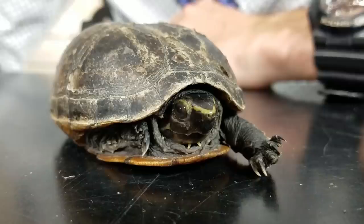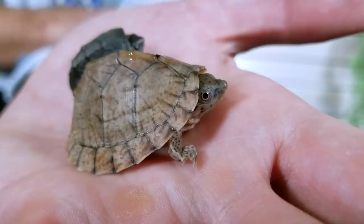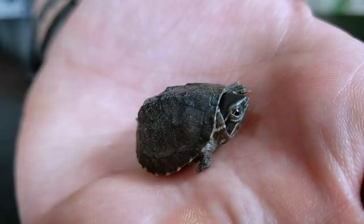That is why overall we give mud, musk, and stinkpot turtles a score of four out of five. If you want an active, inquisitive, tough little turtle that will never get very big — so it won't take too much money and won't take too much space — then you can't do any better than mud, musk, and stinkpot turtles. They might just be the perfect pet turtle for you. As always, like and subscribe and click the little bell so you get a notification whenever a new video comes out.